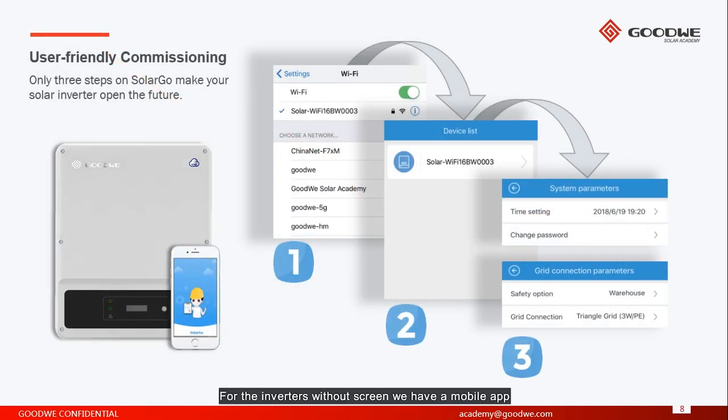For inverters without a screen, we have a mobile app called SolarGo. With SolarGo, we can do the commissioning in three steps: we need to select the country code, grid voltage and frequency, and we need to set the time and date. And that's all.